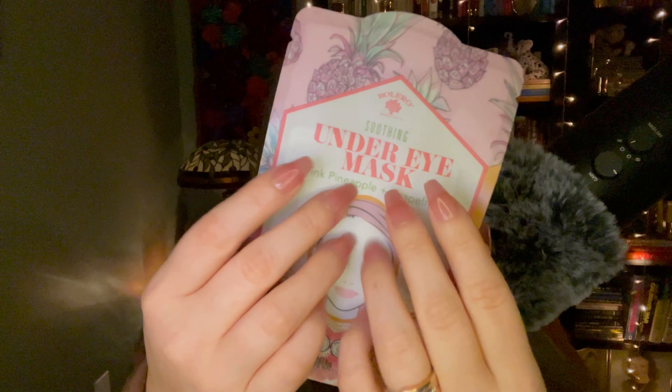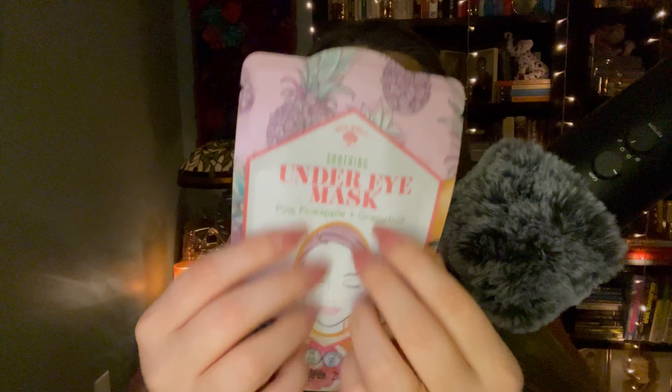I want to have like a little mini spa day at home, and maybe I'll use these for the spa day. This second one is also an under eye mask by Bolero — it's the soothing under eye mask in pink pineapple and grapefruit. How yummy does that sound? The back says basically the same thing — they literally just changed the scent and put the same message on the back.